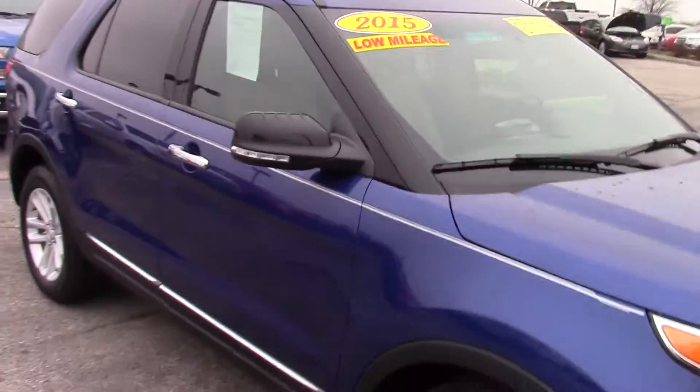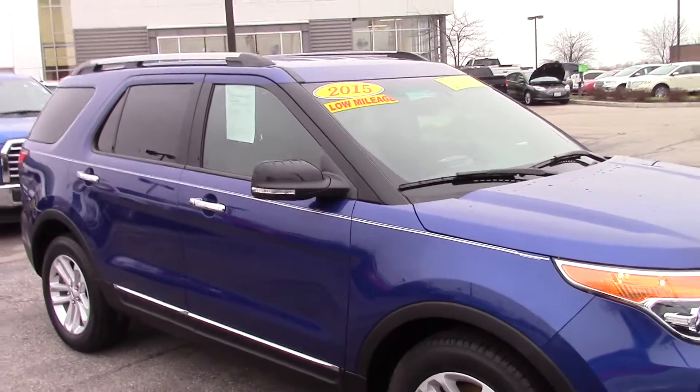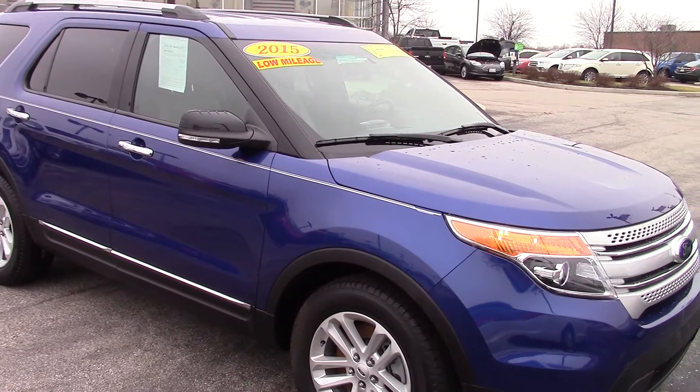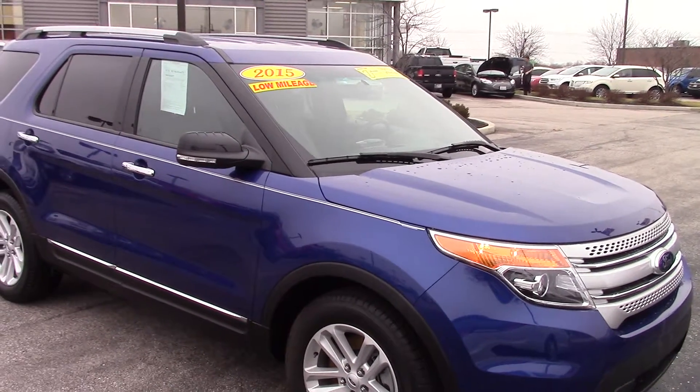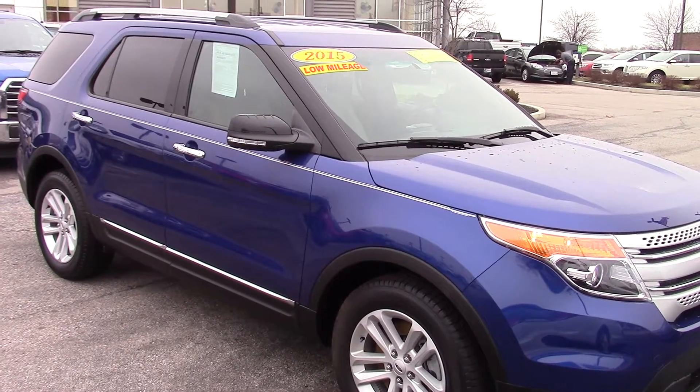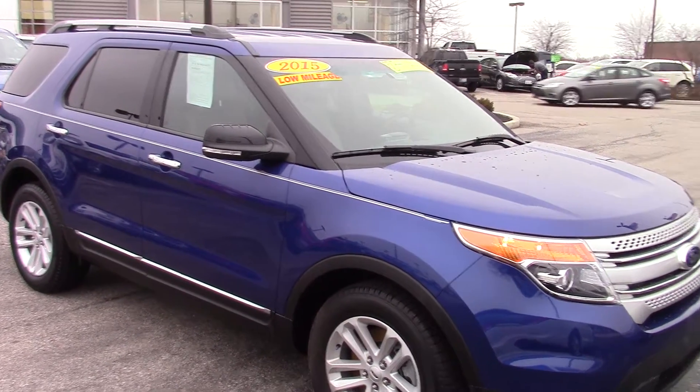Gently used, looks good — we'd love to make you a great deal on it. My name is Jason Barrett, you can reach me at 317-852-2231. If you have any questions, again that's Jason Barrett, 317-852-2231. I look forward to hearing from you.